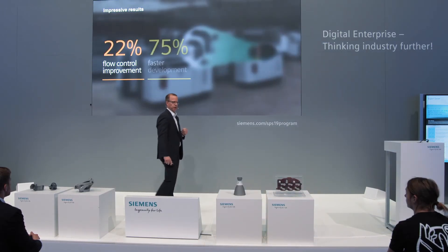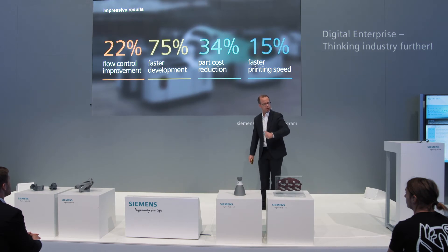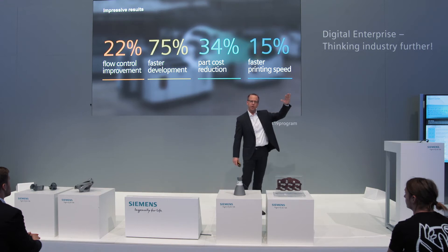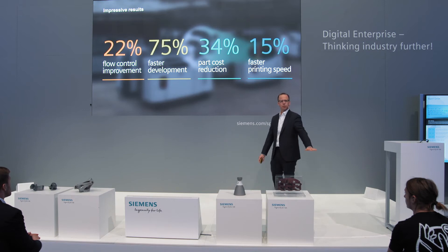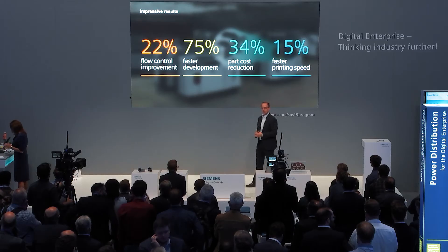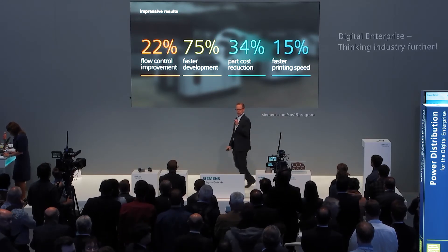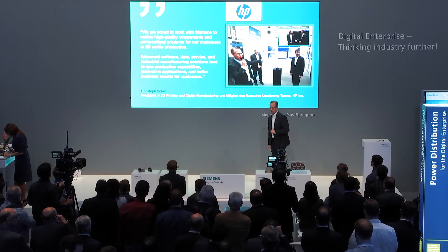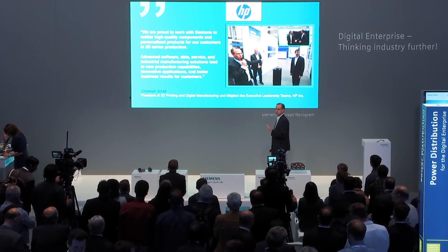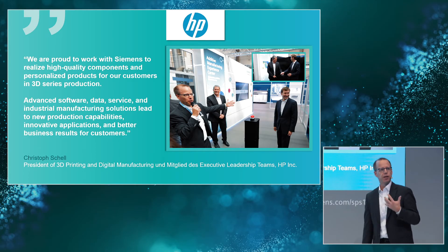What are the results? I already mentioned the 22% flow improvement. It was also possible to reduce development time by 75%, reduce part costs by 34% while increasing value yield. At the end, it's a printer printing 15 times faster than before by just a few additively produced components inside — an excellent example of the value of additive manufacturing. We are very proud that our customer is happy with this. Here you see a comment from Christoph Schell, part of the executive board from Hewlett Packard, when they launched the first machine in our center in Erlangen.